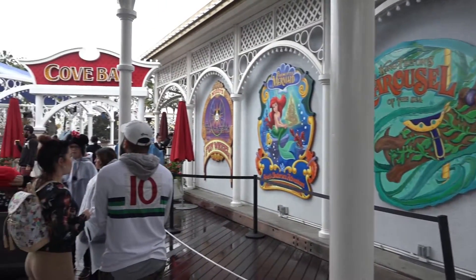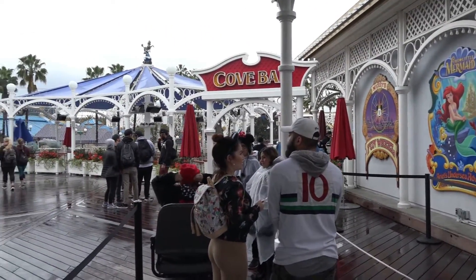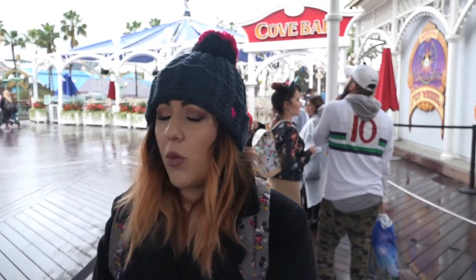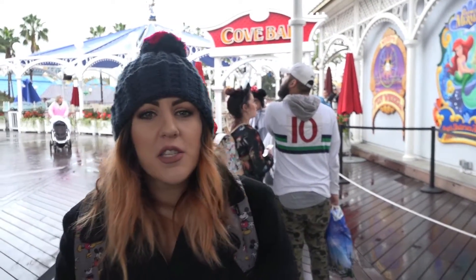All right, we are here at the Cove Bar — well, we're going to be in the Cove Bar tonight. There's usually a good wait for this restaurant, I guess you'd call it a restaurant, but it is so worth it. It is absolutely amazing. This is located on Paradise Pier at DCA, or better known as Disney's California Adventure.